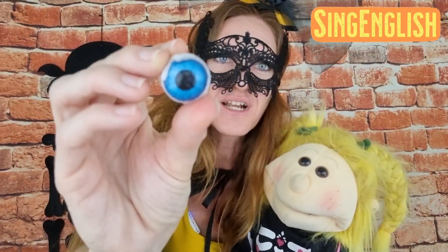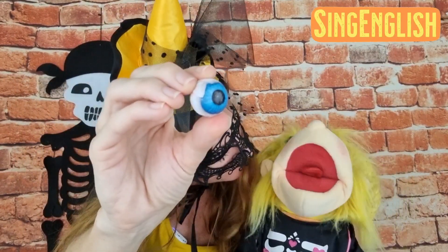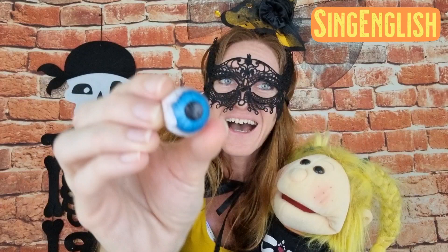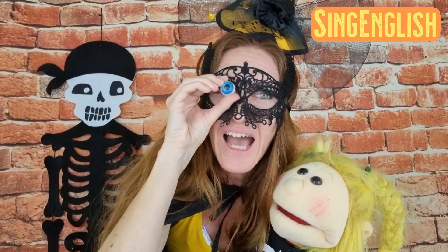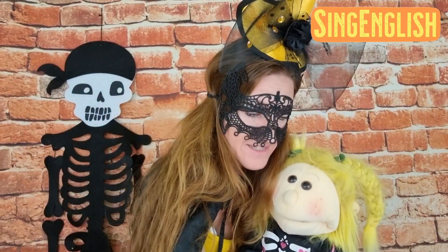Now let's see the next one — oh, this is a really fun one! What is it? It's a chocolate eyeball! Look at this, it's really funny — a chocolate eyeball for Halloween.